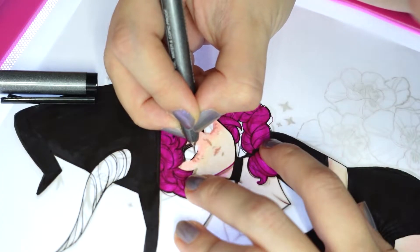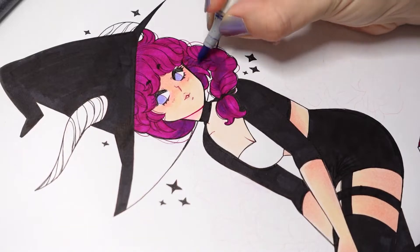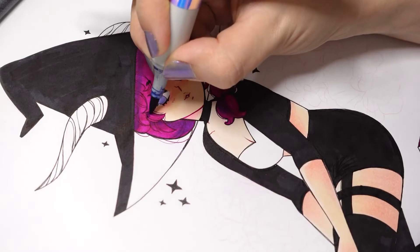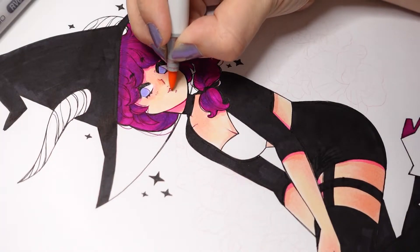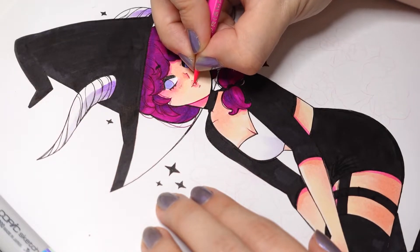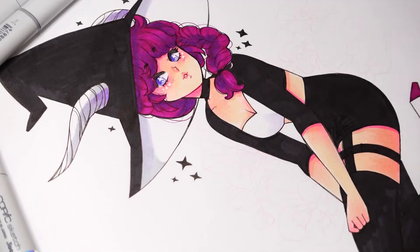I grabbed the tracing pad again because the eye sketch was just not right, so I inked it directly with the sketch underneath. I love the look of neon colors, so I'm using a neon Prismacolor pencil to give her blush. This paper is not great for pencils, but this was a really small area to cover, so it went fine.